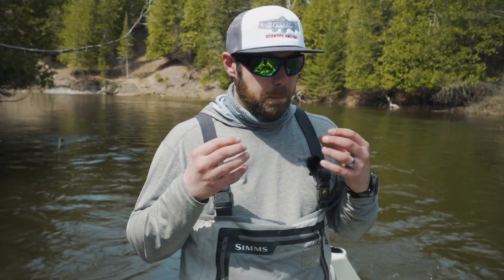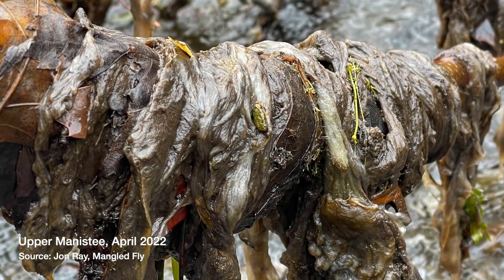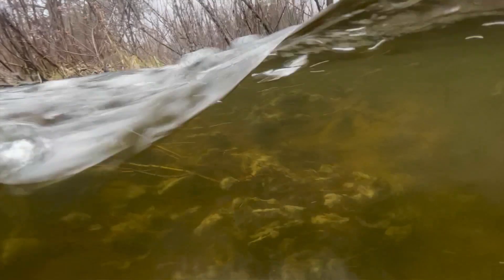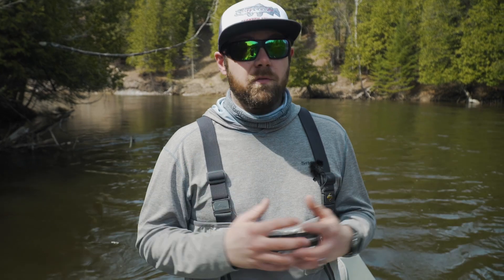Didymo, on the other hand, is a plant-based invasive species. It can grow thick like a mat — almost like nasty shag carpet — and really cover and suffocate the entire bottom of a stream. We're seeing a lot more blooms due to environmental factors, but we're really trying to prevent them from spreading to some of our more fragile ecosystems.